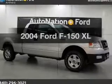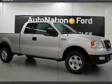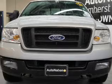Imagine yourself in this 2004 Ford F-150. This is the set of wheels you've been looking for.